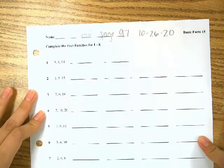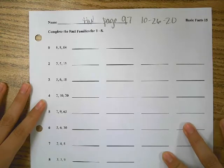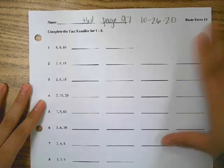Moving on to math, our homework today is on page 97. Make sure you do that. They're fact families, just like we did yesterday.